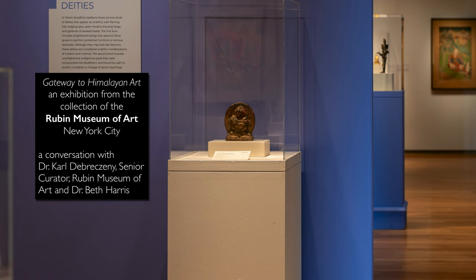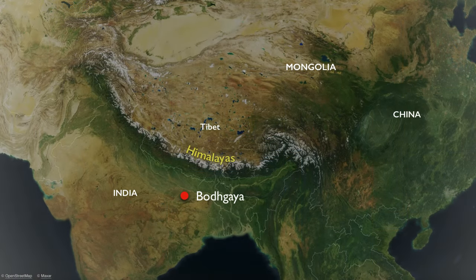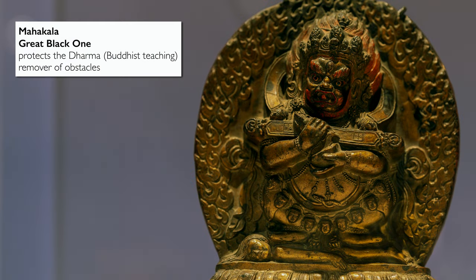We're here in the McMullen Museum of Art at an exhibition, Gateway to Himalayan Art, drawn from the Rubin Museum in New York City, which focuses on the art of the Himalayas, Tibet, and inner Asia. And we're looking at a sculpture of Mahakala.